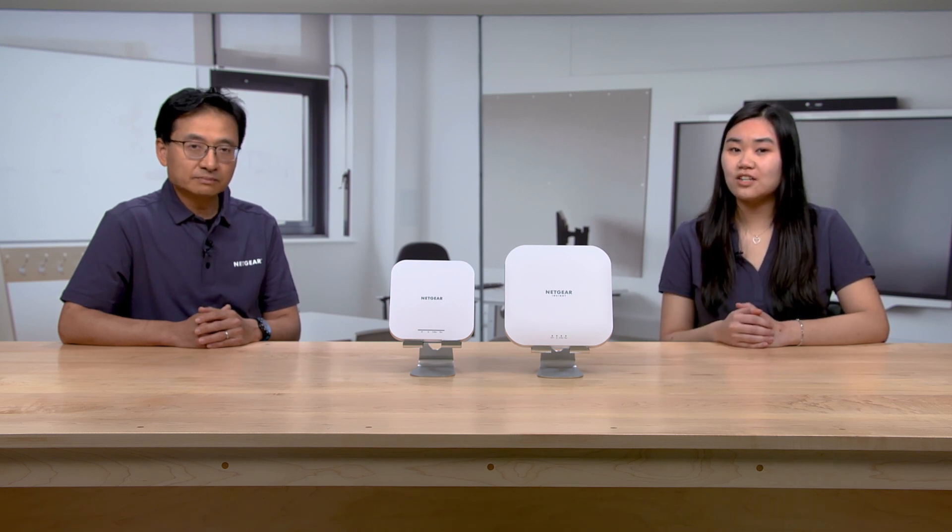I was talking to a customer today and he had a few questions about wireless solutions. Can you help me with some of these questions? Thank you. So the customer I talked to today, his name was Alvin. He is an IT manager at a medium-sized business and his business is expected to grow pretty fast. And he needs help deciding what Wi-Fi to use for next year.